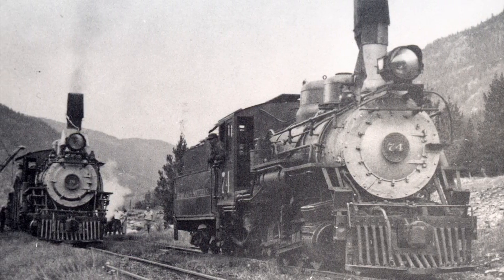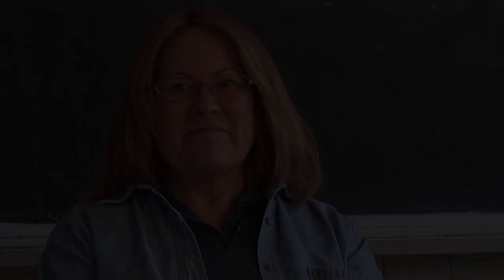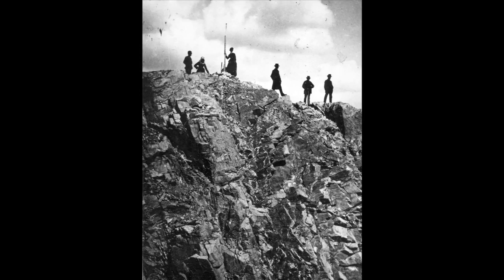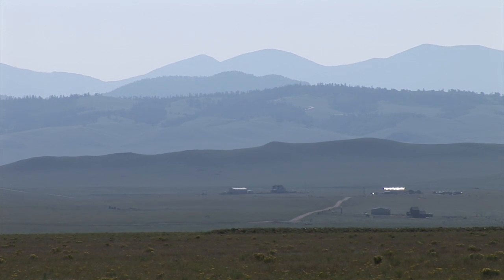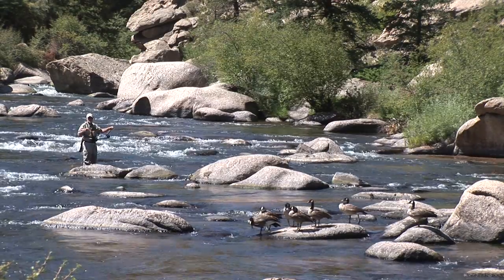Each train had its own separate whistle that the engineers could tweak as they were coming into town, so their family knew they were coming in. Tourism, which had been around since the late 1860s, grew into a new industry as people from Denver came on the train to experience the wildflowers and cool air of South Park. The railroad promoted heavily the sites, and the South Park line also ran along the Platte River, and they emphasized fishing.